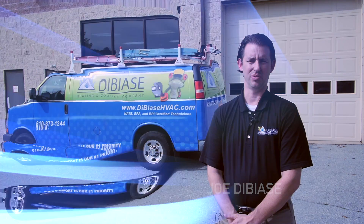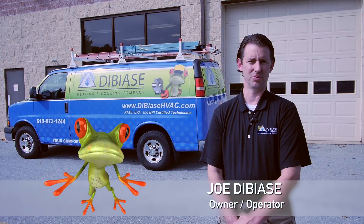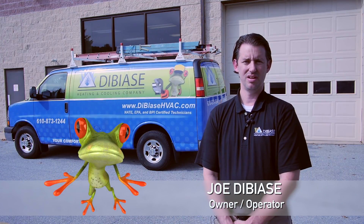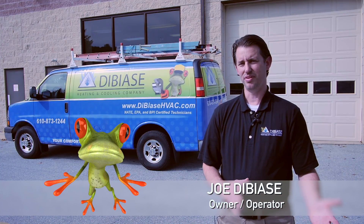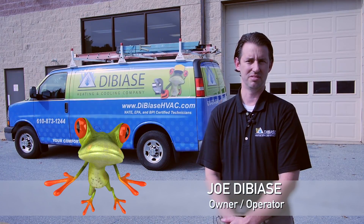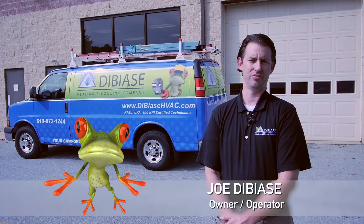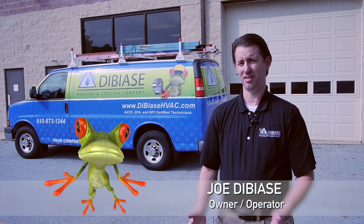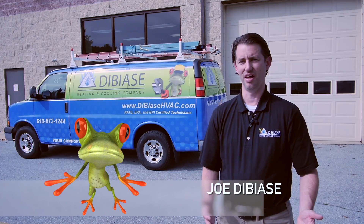If you go to a home store and you buy a filter, some filters are rated at 90-day and some filters are rated at 30-day. The 30-day filters will just about never get dirty, and the 90-day filters will get dirty in 30 days, because you're paying more money for that filter — it's a more efficient filter, and common sense tells you that filter is going to get dirty a lot faster than something that is not as efficient.